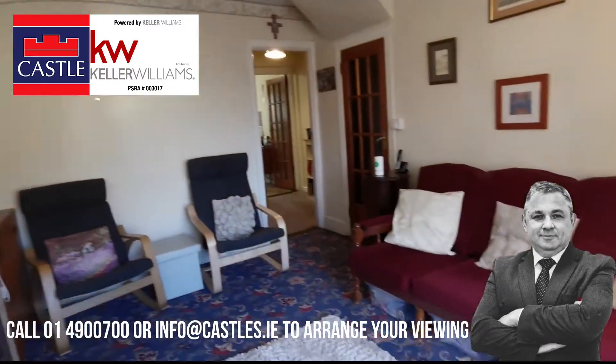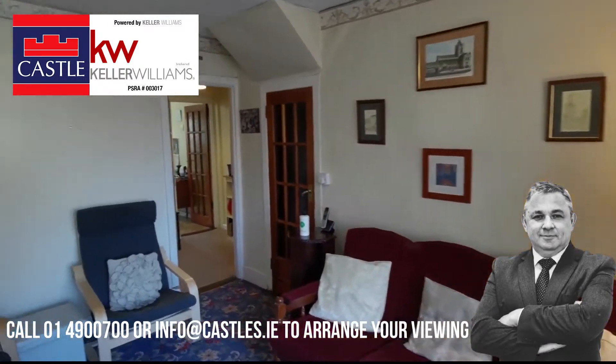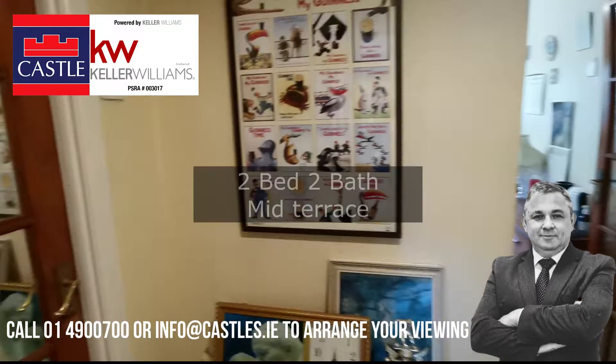This beautiful mid-terraced home has been extended with a kitchen extension and has a bathroom upstairs and downstairs. It also includes a large west-facing back garden, circa 90 feet.